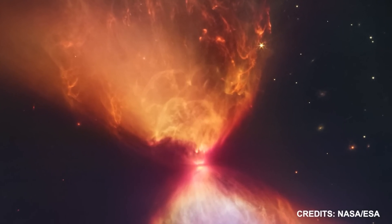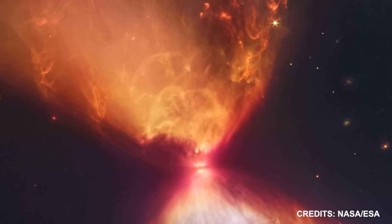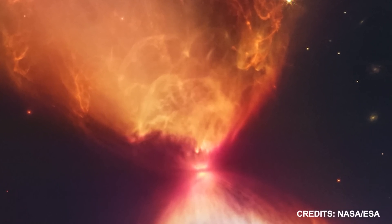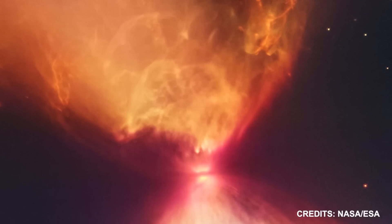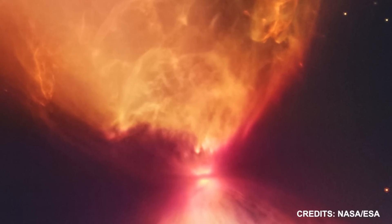Stars like L1527 are expected to generate their own power through the nuclear fusion of hydrogen, but this has yet not occurred. Despite its generally spherical appearance, its form is not fixed — looking like a hot, puffy ball of gas with a mass between 2.2 and 40% of that of our Sun.